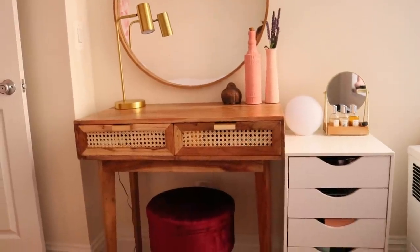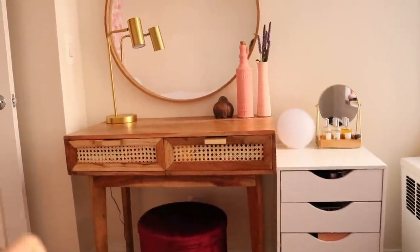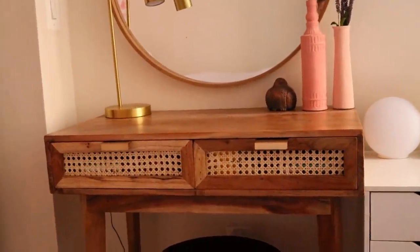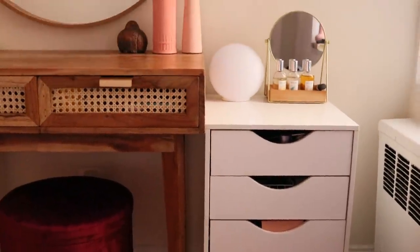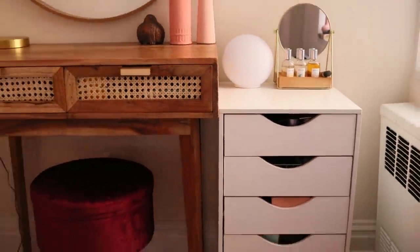This is kind of my vanity setup with my makeup. I'm going to leave every single product linked down below if you're curious about anything. I've been getting ready right here — I've got a little stool and a mirror, and I keep all of my makeup in these drawers. I actually moved my palettes to a different drawer; I'm no longer keeping them in these drawers, but most of my products are here.